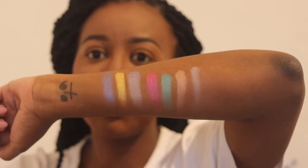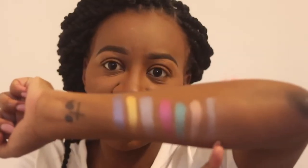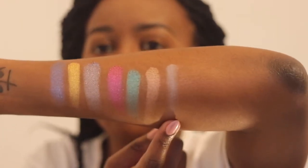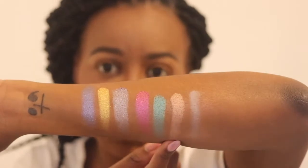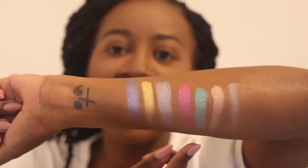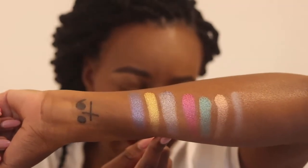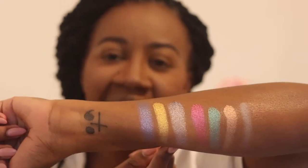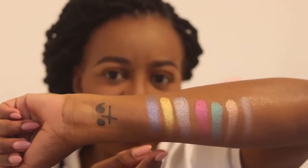I'm going to show you the shimmer and metallic shades first. Starting on this side: there's a white shade called Sails — it's not very visible on camera — then a metallic brown called Yacht, then a turquoise blue called Seychelles, then a cranberry shimmery color called Palermo, then a silver-gray shimmer called Seaside, then a yellowish mustard color called Inheritance, and then a periwinkle blue color called Mediterranean.